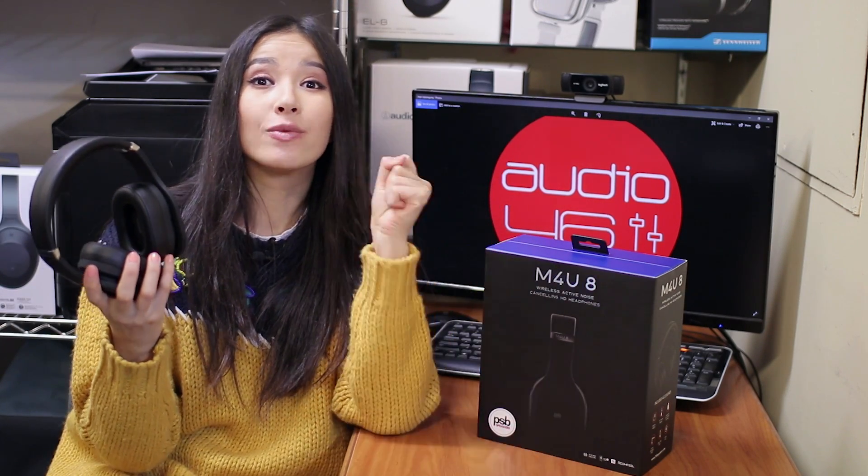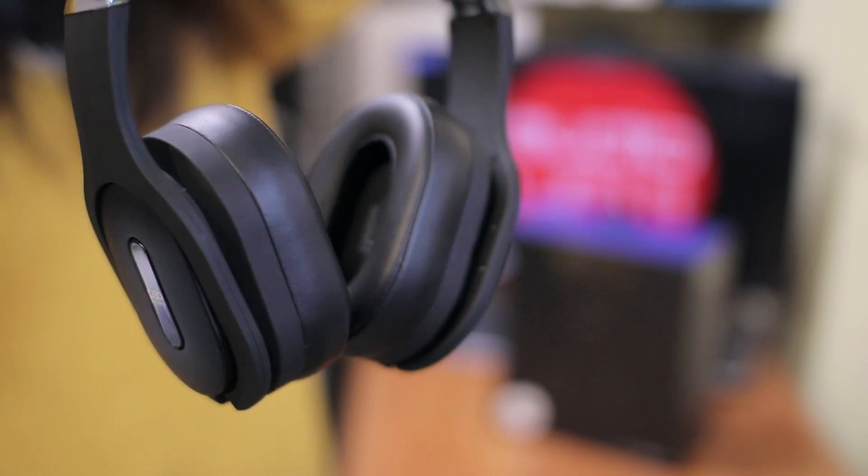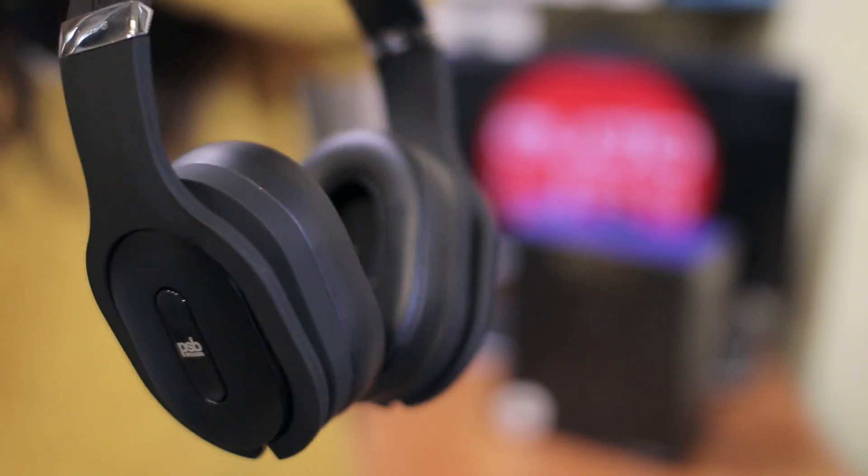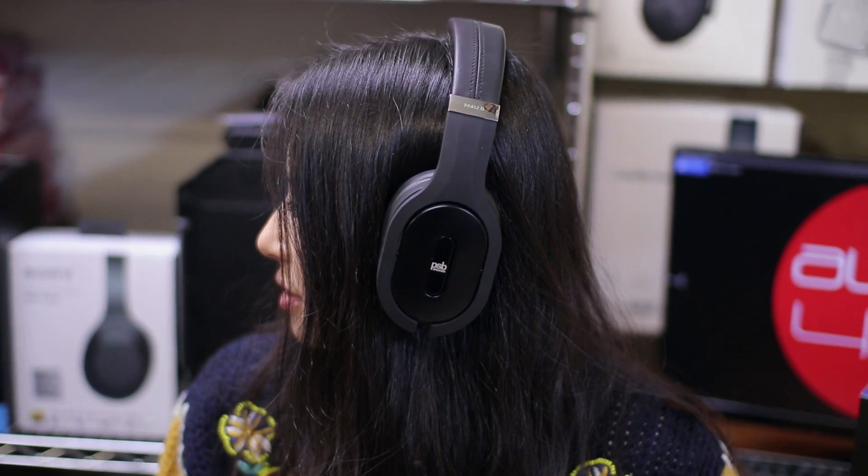The M4U 8 model has a sleek and elegant design and allows you to listen to music wirelessly with Bluetooth aptX HD, the latest 24-bit high-definition version of the most universal wireless technology — the high-fidelity version of Bluetooth. There are also two different wired modes of operation: a 3.5mm wired connection or USB from the computer, which recharges the batteries for wireless operation.